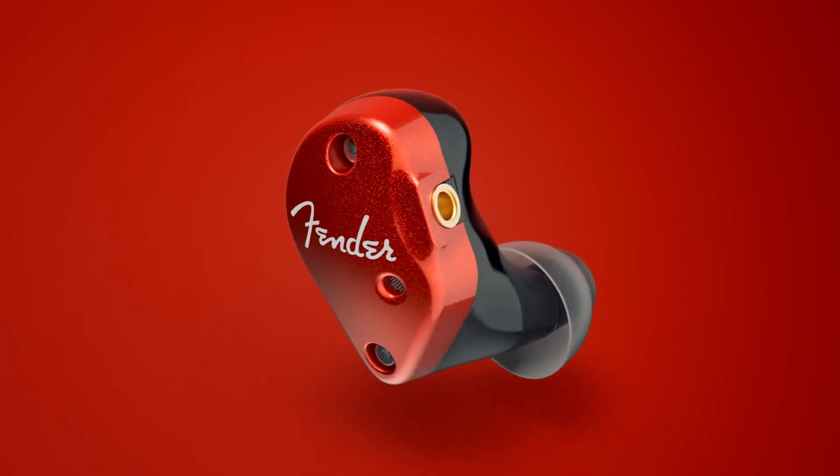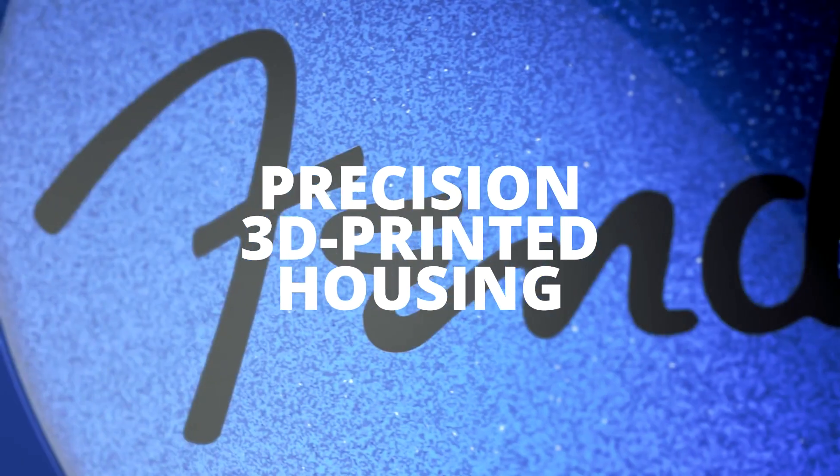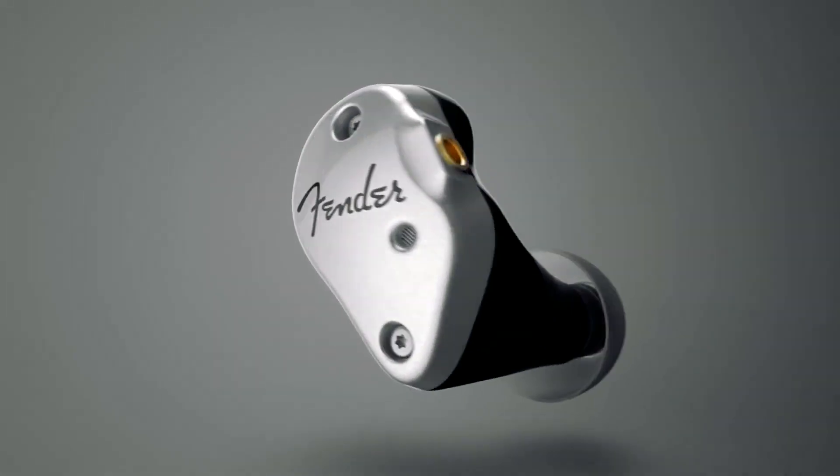Fender's Custom 3D Printed Earbuds. 3dprint.com reports that Fender, a staple in music industry quality, has recently begun selling their Fender IEMs, or in-ear monitors.